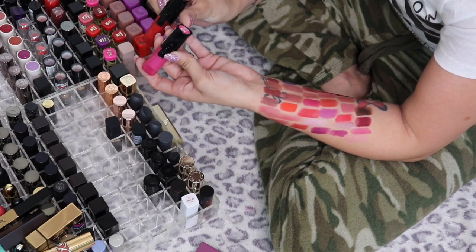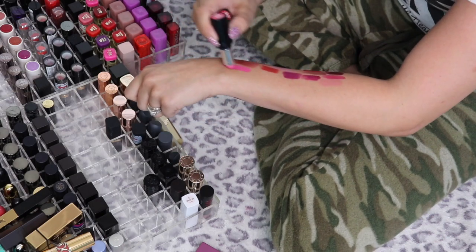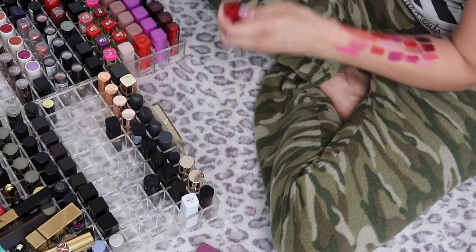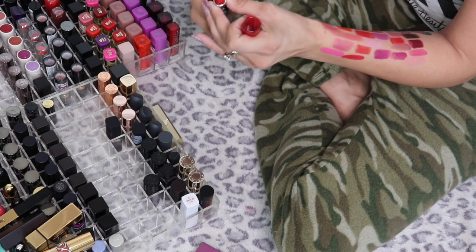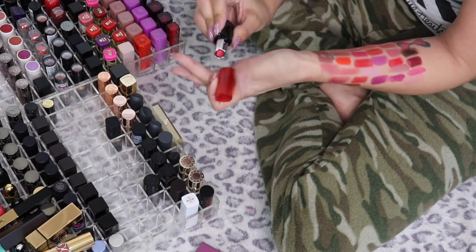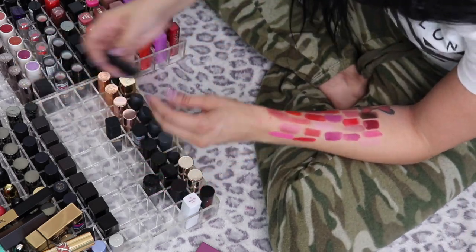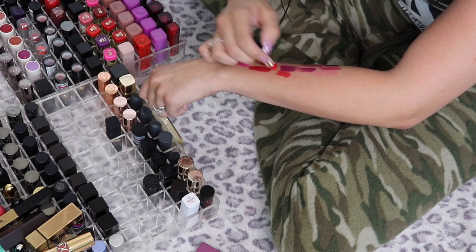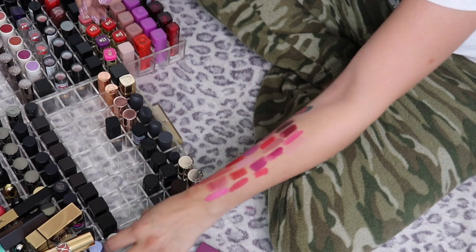I have two L'Oreal Infallible lipsticks: Beyond Blushing — I don't know why I had that shade, it can go. Ravishing Red I do like, but I have so many other reds and I don't love the packaging because the lipstick always drags, so I'll pass that along too. This is a mini Lancôme Rouge — a beautiful red shade, and I do really like these lipsticks, so the mini I'm going to keep.